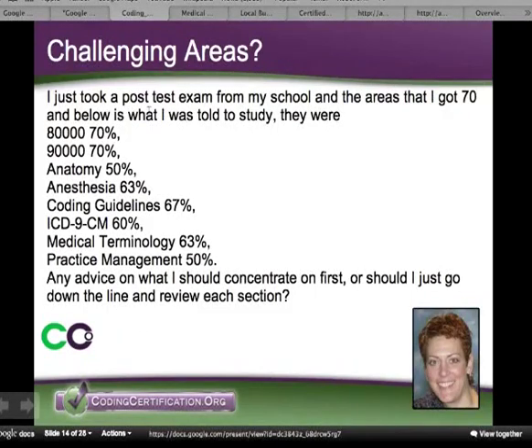A similar one — a person took a practice test from their school and they were advised that anything they got below a 70 to work on. Now, 80,000 series got a 70, 90,000 a 70, anatomy 50. So these scores tell me that you spread your time out pretty well versus getting a 20 in one of the sections.